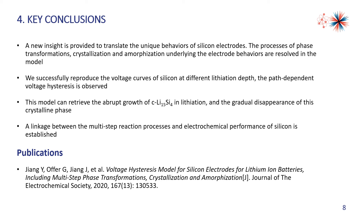Based on this newly developed model, we provide new insight to explain the unique behaviors of silicon electrodes. The processes of different phase transformations — crystallization and amorphization — underlying the electrode behaviors are resolved in this single model. We successfully reproduced the voltage curves of silicon at different lithiation depths, and path-dependent voltage hysteresis is observed. This model can capture the abrupt growth of the crystalline Li₁₅Si₄ phase during lithiation and its gradual disappearance in the delithiation process. We have built a linkage between the multi-step reaction processes and the electrochemical performance of silicon. You can learn more details by looking at our recent publication in the Journal of the Electrochemical Society.